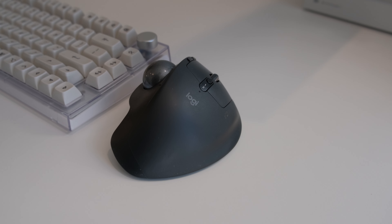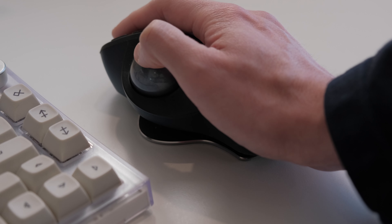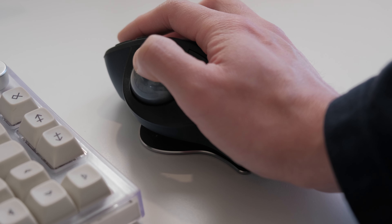Moving on to my mouse, I'm currently using the Logitech MX Ergo. My wrists hurt a lot when using regular mice, and this device just works. Do I wish there was a different version out there to fit the aesthetic better? Yes, I do. But it's built like a tank — it's just an incredibly solid device, so unless Logitech comes out with a white version, I'll just keep on using this.